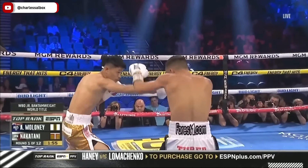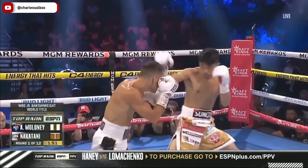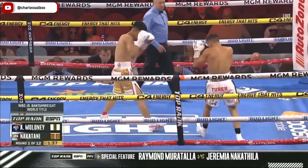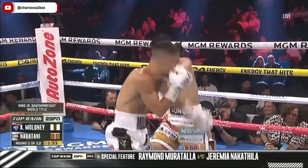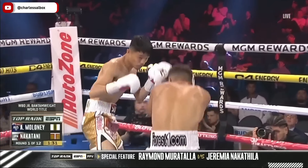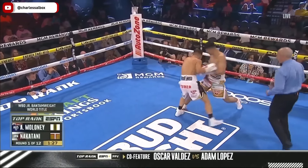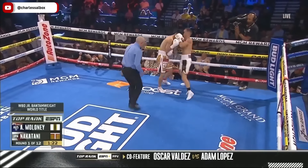There's a left hand from Nakatani trying to split the guard of Maloney. Fires it off again. Blocked by Maloney, doing a good job. He should be rough and physical. Good shot right there from Nakatani, but he should also throw to the body. Clean, crisp shots right there. This is what you said Maloney would have to go through if he's gonna try to get into the wheelhouse and in the kitchen of Nakatani.